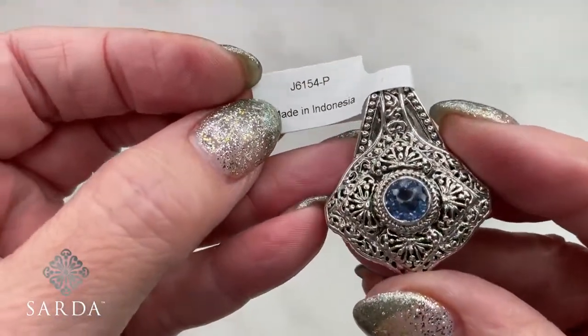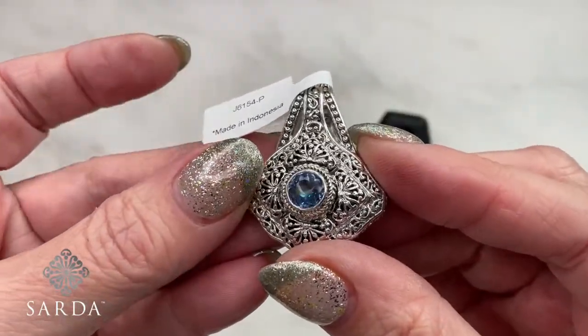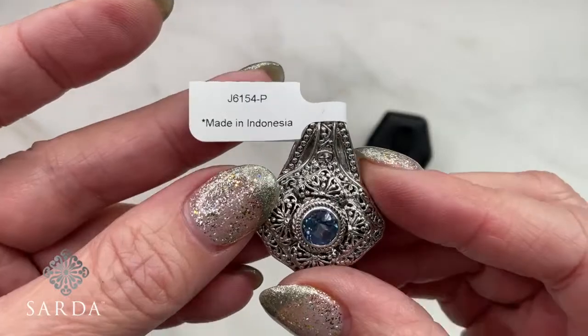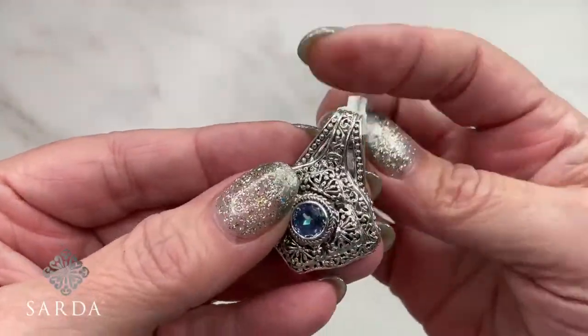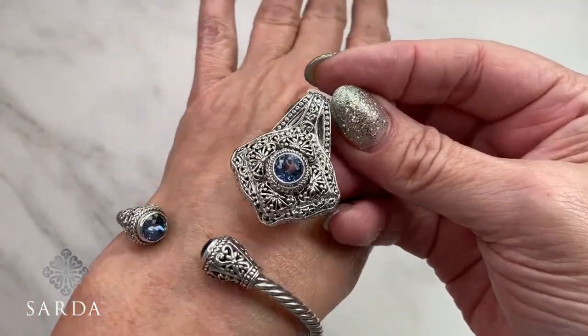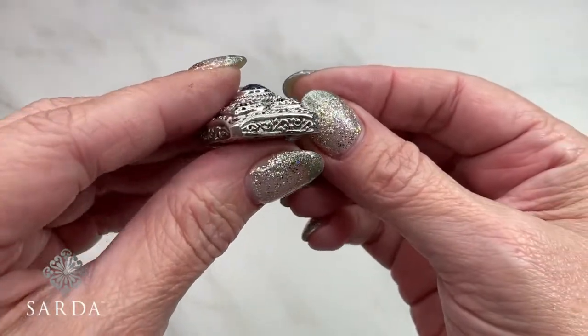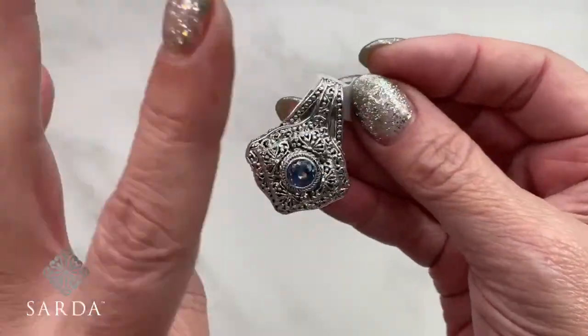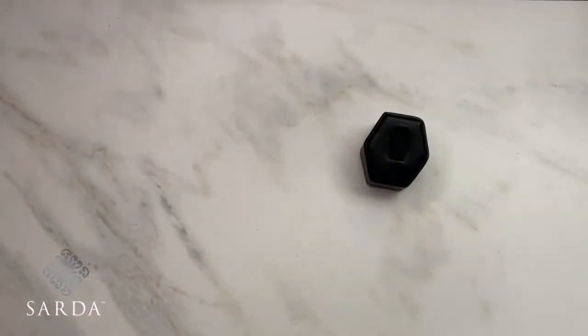This looks a lot like tanzanite — you get those tanzanite pops of color, a little bit purple. Very pretty scalloping on the edge. The ring is one of my favorites — a big bold statement piece. The pendant and bracelet are both still available.